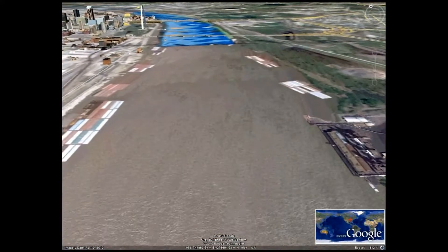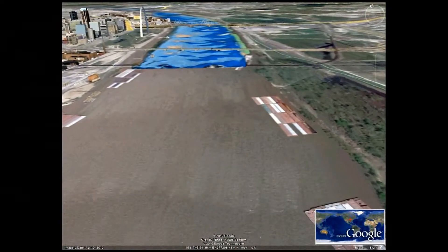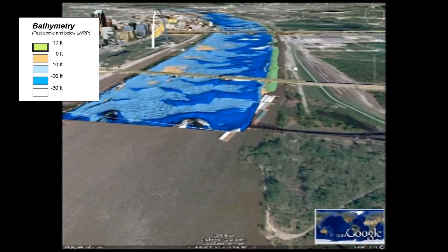What you're about to see is a three-dimensional fly-through video of the bathymetry, otherwise known as a hydrographic survey, river-bottom survey of the Mississippi River. This stretch is known as the St. Louis Harbor.